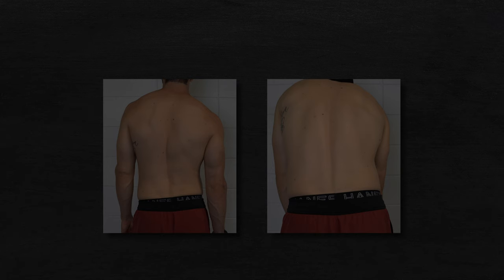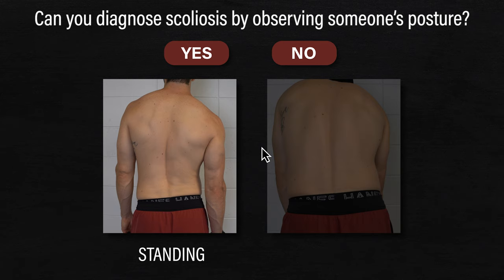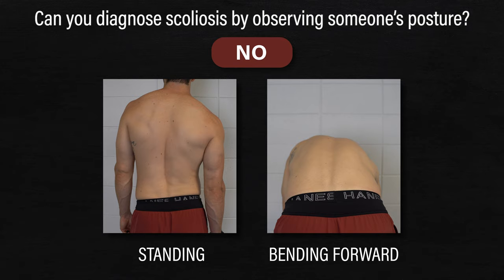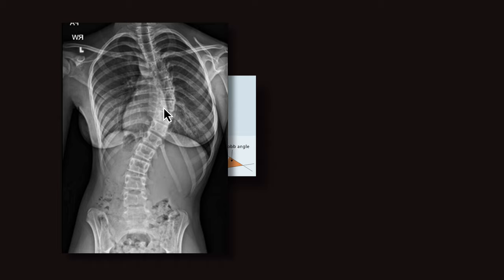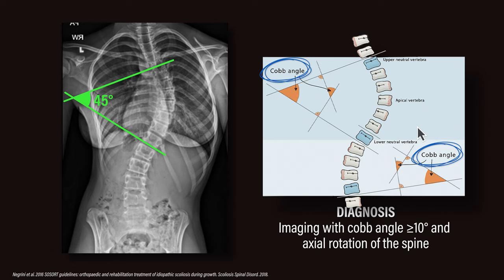Let's start by looking at someone standing from behind. Can you say with 100% certainty that they have scoliosis? Or how about looking at their spine while they bend forward? Fact number one is that scoliosis cannot be diagnosed by simply observing someone's posture, whether standing or moving. While this may lead to suspicion, this alone is not diagnostic. Your spine curve must be measured via x-ray using what is called the Cobb angle, which is essentially an angle formed between the two most tilted vertebrae. The diagnosis of scoliosis is confirmed if this angle is 10 degrees or higher and axial rotation of the spine is present.